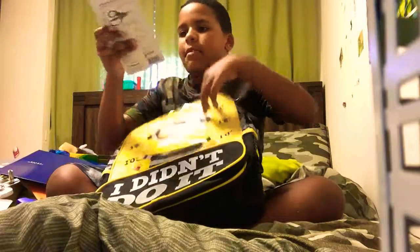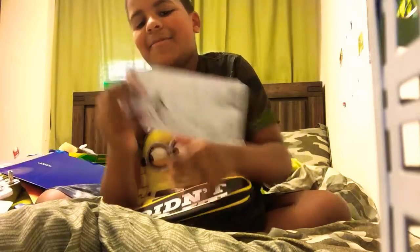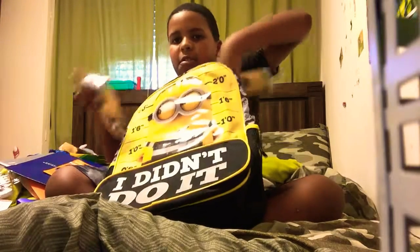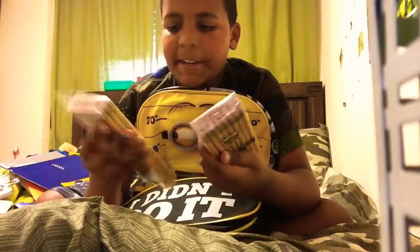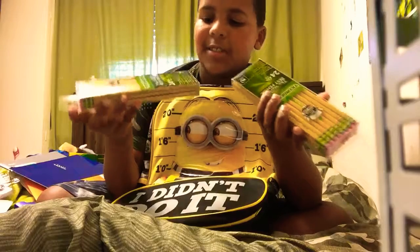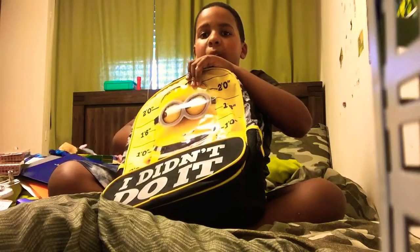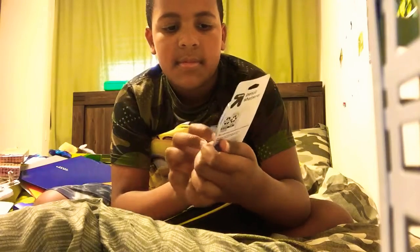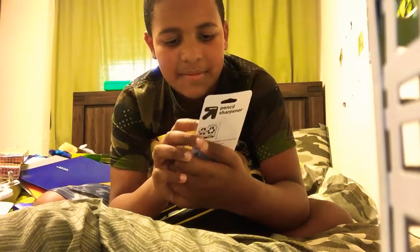I've got a lot of stuff. Next I got some scissors — some big scissors. I need scissors. Next I got two packages of pencils, and there's 24 in each. Because we need a lot of pencils, and you can see they're not sharpened. This is why it's a good thing I got my own sharpener — a really useful sharpener.